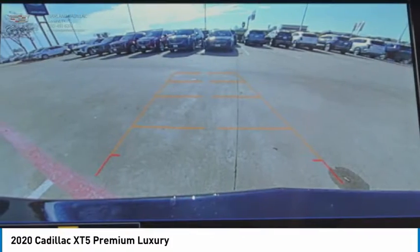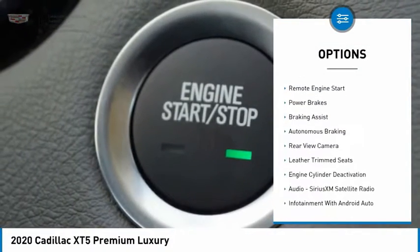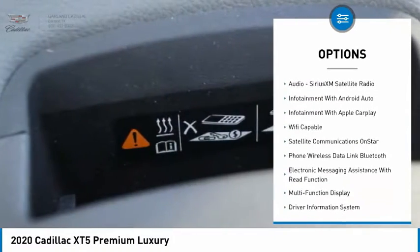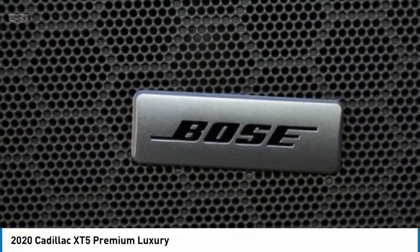Here are some of this vehicle's great options: power windows with safety reverse, roof rails, traction control, stability control, remote engine start, power brakes, braking assist, autonomous braking, rear view camera, leather trim seats.